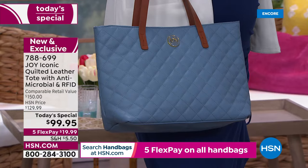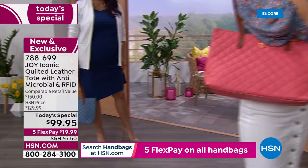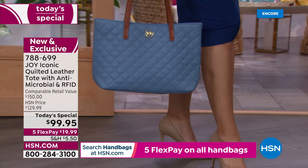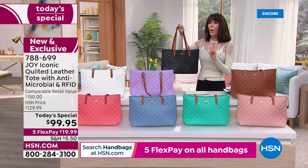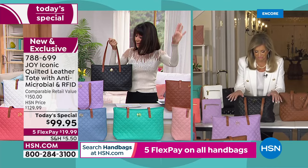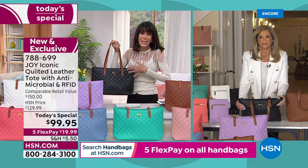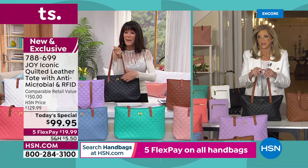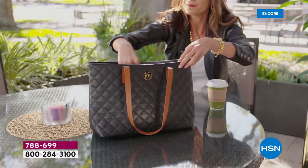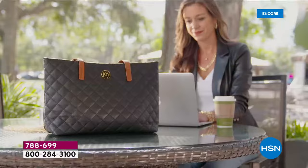This is the perfect size tote — 13 by 10 inches — not so large that you won't carry it every day. You can even fit a crossbody bag inside if you're going out later. It stays perfectly on your shoulder. To get all drum-dyed leather, complete RFID protection, and complete antimicrobial protection for $19.99 on any credit card is remarkable.